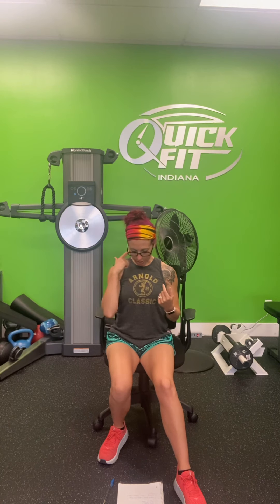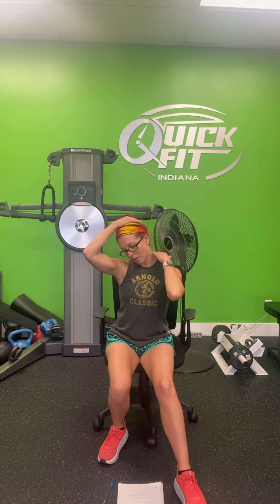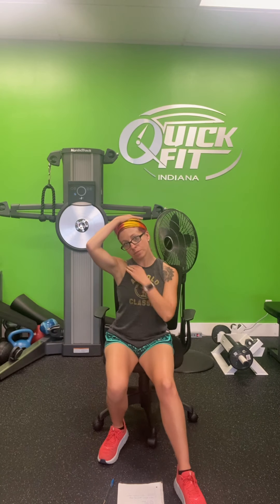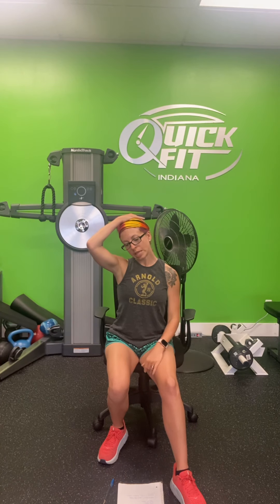The next one is a neck stretch. Bring your chin to your chest, then right ear to your right shoulder. Gently place your right hand on your head and pull down — make sure you have space between your ear and your shoulder. You'll feel a nice stretch on the other side. Breathe in and exhale, and hold for ten seconds.